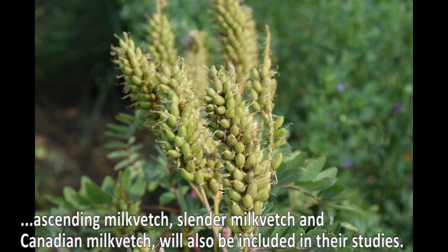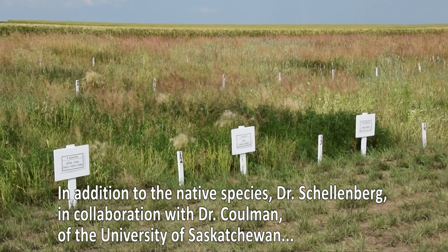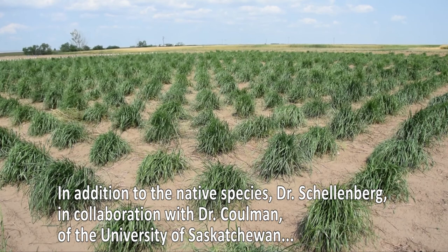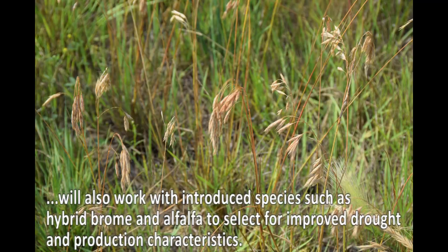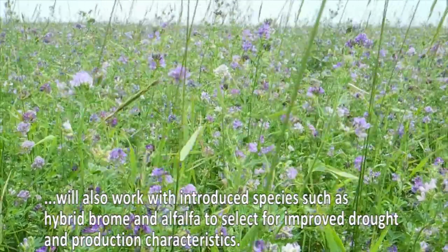In addition to the native species, Dr. Schellenberg, in collaboration with Dr. Kuhlman of the University of Saskatchewan, will also work with introduced species such as hybrid broom and alfalfa to select for improved drought and production characteristics.